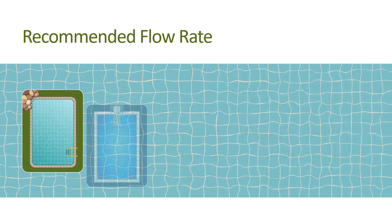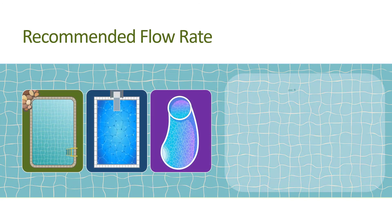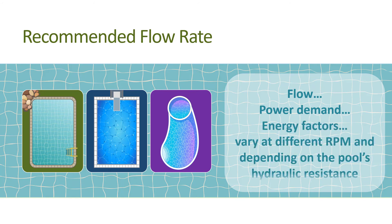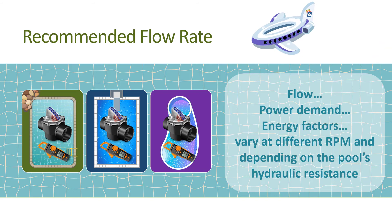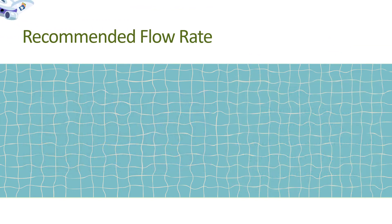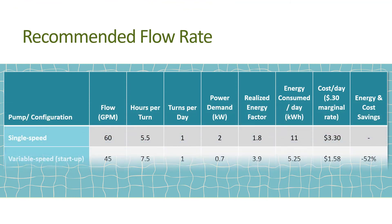Just be aware that every pool is unique, and the flow, power demand, and energy factors will vary at different rpm and will also vary depending on the pool's hydraulic resistance. This is why taking measurements at each pool is so important. If we compare these three separate scenarios that achieve the same amount of filtration but for significantly different amounts of energy, we see that taking measurements matters.